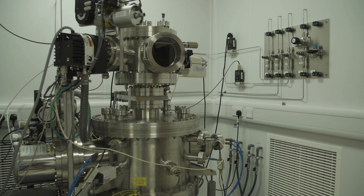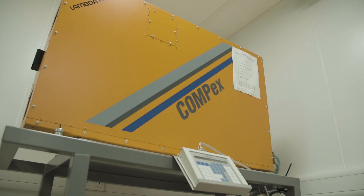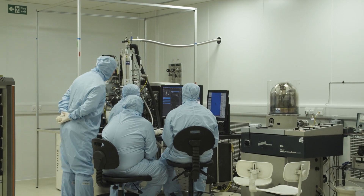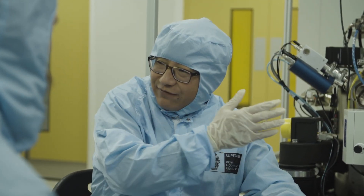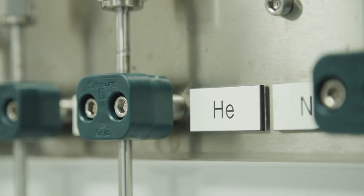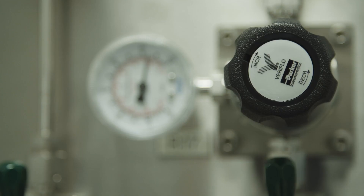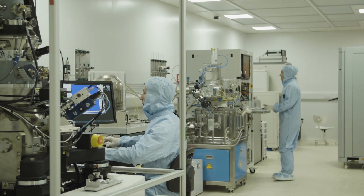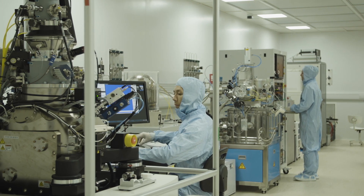Building on this established expertise, Royal Holloway has opened SuperFab, a nanofabrication facility dedicated to the development of advanced superconducting quantum electronic devices. SuperFab is home to a range of state-of-the-art nanofabrication tools set within 315 square meters of class 5 cleanroom.